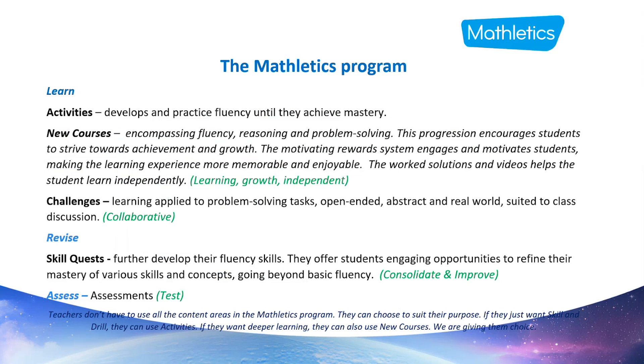How does this all tie into the Mathletics program? There are several content modules divided into areas in the student centre: learn, revise, and assess. The 'learn' area contains the activities courses, which develop fluency until students achieve mastery. The new courses take it further, encouraging students to strive towards achievement and growth, with work solutions and videos helping them learn more independently. The challenges — problem-solving and reasoning content modules — apply learning to open-ended tasks, more suited to collaborative learning. The 'revise' area has skill quests to further develop fluency and refine mastery.